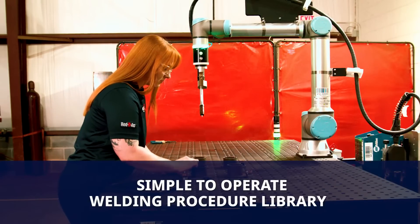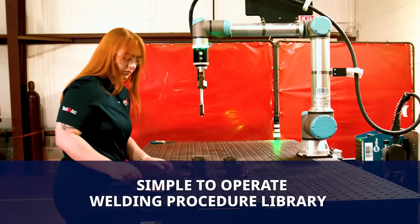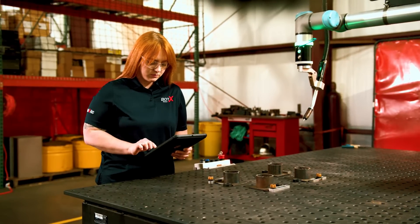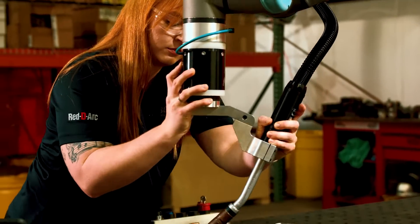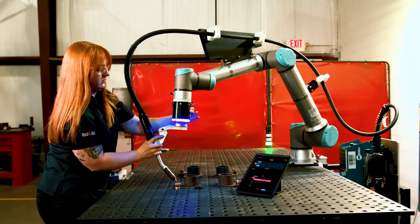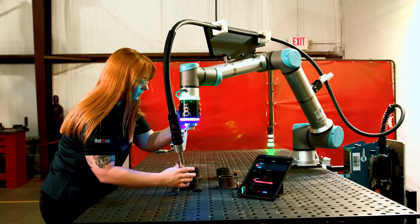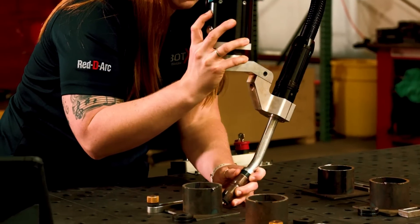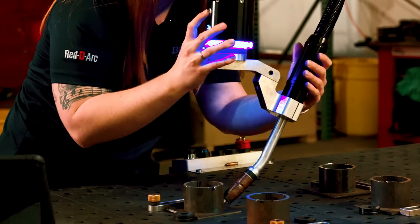Operation is simple. The system recommends welding parameters based on the welding process and design specifications. Simply position the robot arm where it needs to weld, and the cloud-based welding library, developed by Airgas and Air Liquide, controls all welding parameters including voltage, wire feed speed and torch travel speed to give the optimal bead.